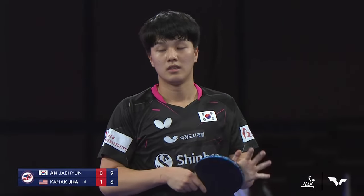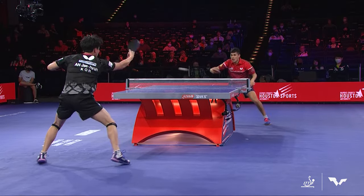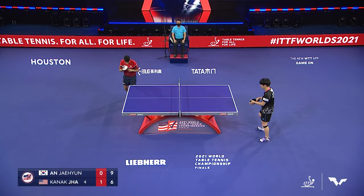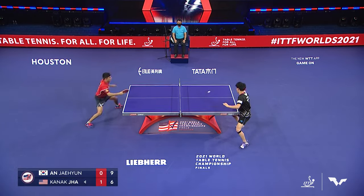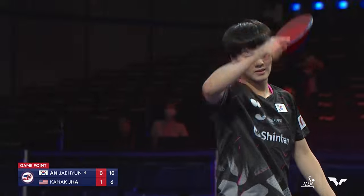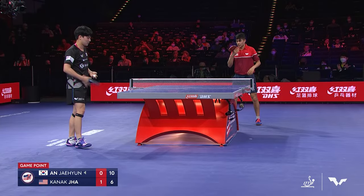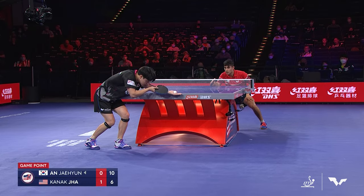Great job by Ahn hanging in that point with Jha pinning him backhand to backhand. Watch Jha go to the forehand and Ahn is ready for it — good look at his footwork, how quickly he got over to that ball. Then a beautiful play by Ahn: what a great change-of-pace stop shot. Jha only able to push it back, then Ahn comes in with that powerful forehand down the backhand side. I don't think Jha was expecting that.